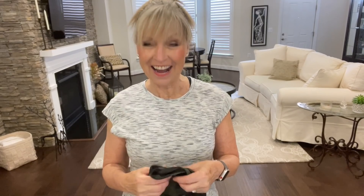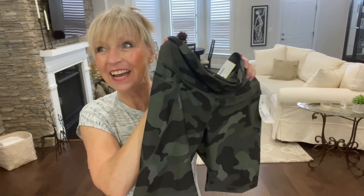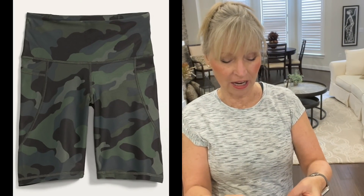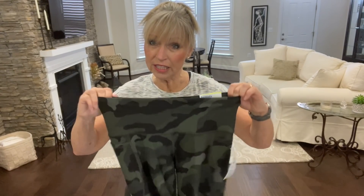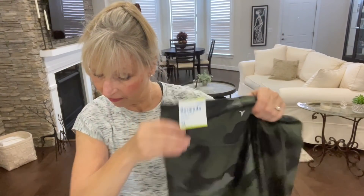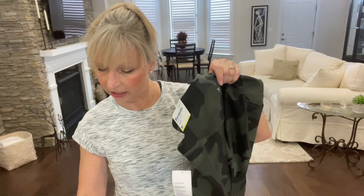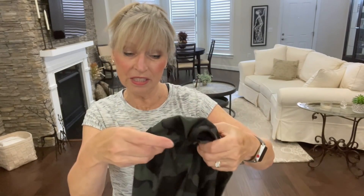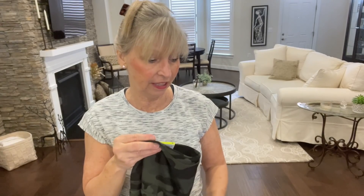I only have one more item from Old Navy — I bought a pair of shorts. Camo, can you believe it? This is the only color they had other than a really bright color. They are size medium, the Bermuda High Rise shorts, but ladies they do not have that stretch because I could not get these on over my hips. I paid $18.89 — they were originally $26.99 and do have a side pocket. I might try a size large because I'd rather walk in shorts than leggings when it gets really hot.